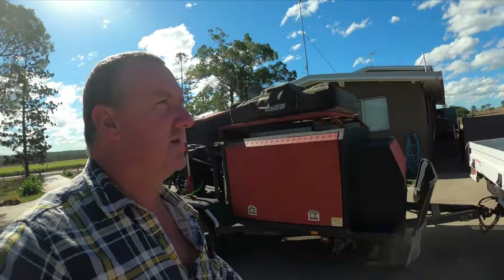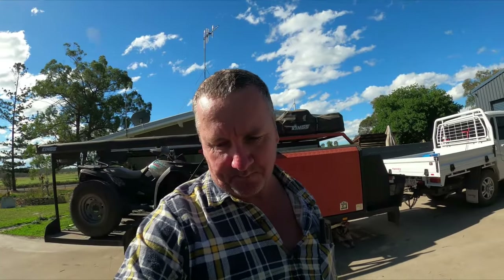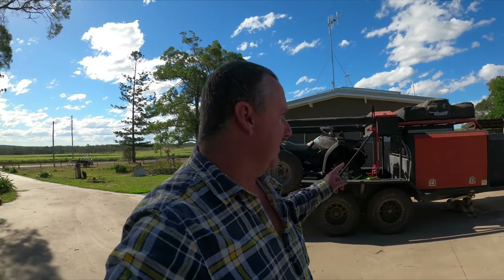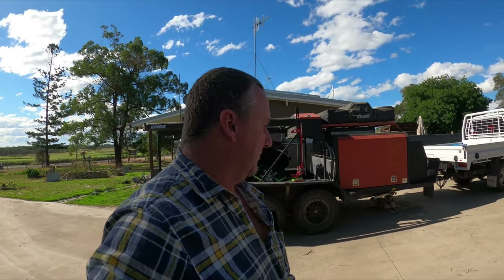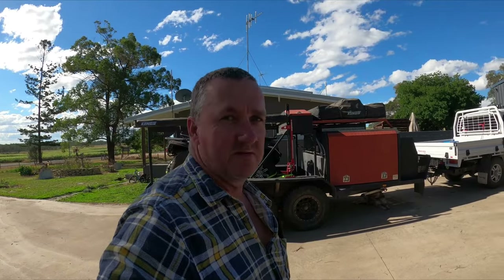Hopefully next time I'm home we'll give this thing a bit more of a run up the highway and then back through a nice bush track - about 150 kilometers of bush track and some four-wheel drive tracks - and we'll take the toy hauler with it. Today was literally just to see how it pulled at 100 kilometers an hour, whether there were any issues. It was perfectly fine, so bring on the tracks and see how it goes.